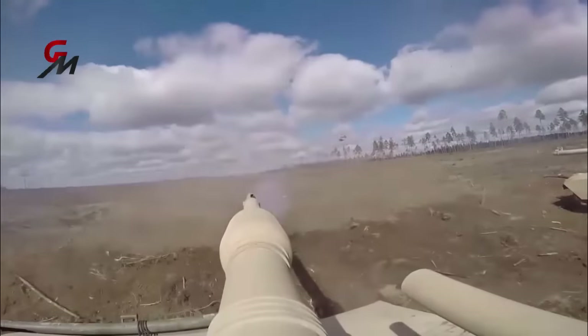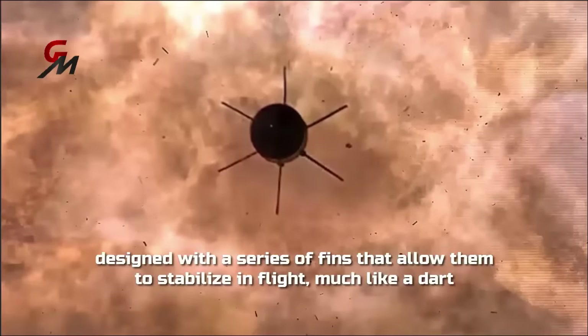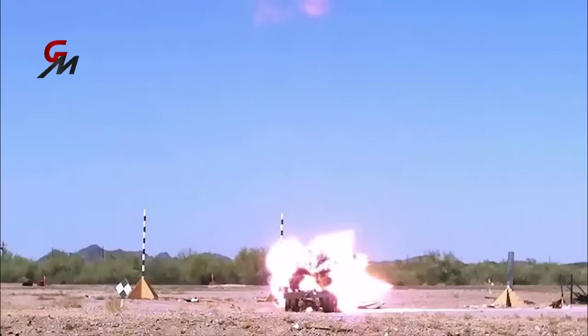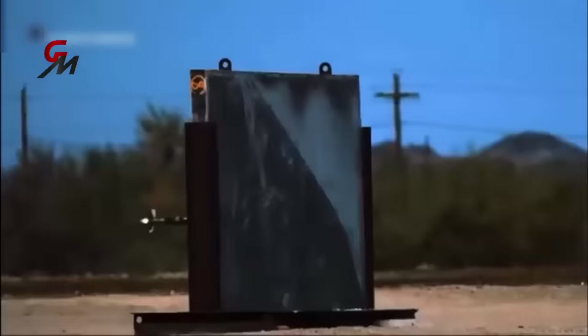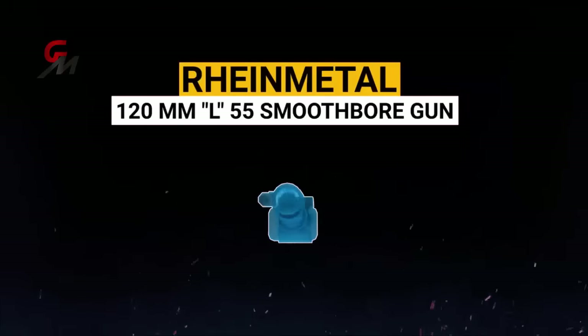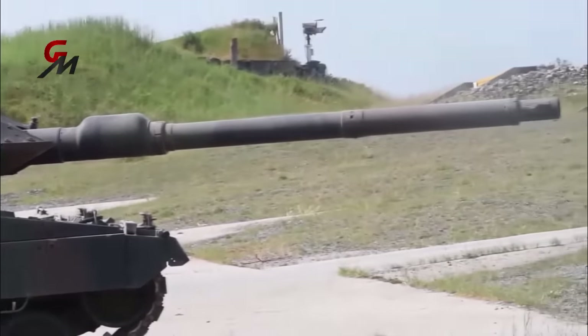The advanced projectiles used in the Rheinmetall 120mm smoothbore cannon also play a role in maintaining accuracy. These projectiles are designed with a series of fins that allow them to stabilize in flight, much like a dart. This stabilization improves the projectiles' accuracy, particularly at longer ranges. In addition, the smoothbore cannon's lack of rifling allows for the use of fin-stabilized projectiles, which have a higher velocity and longer range than rifled projectiles, thus increasing the cannon's accuracy and range.